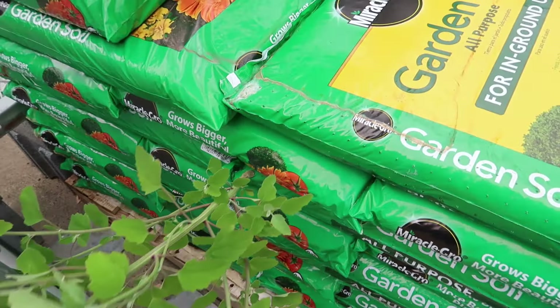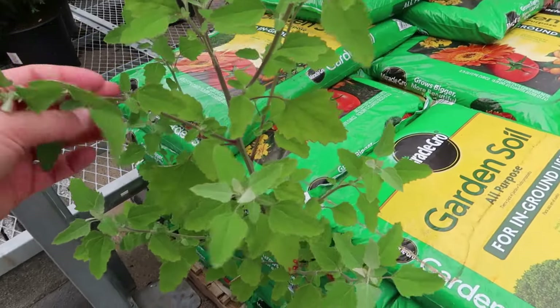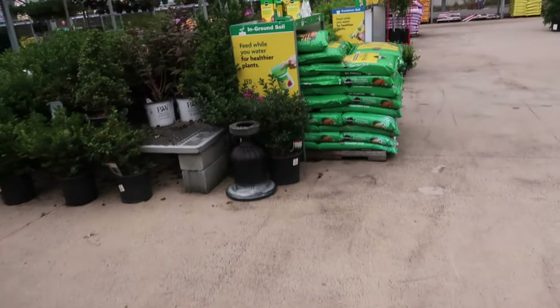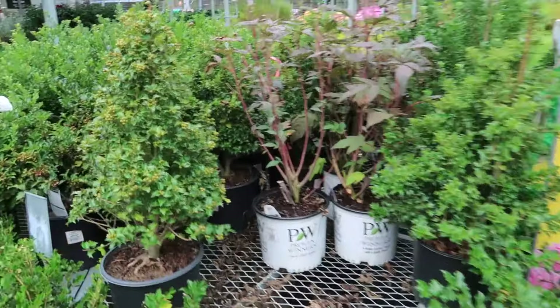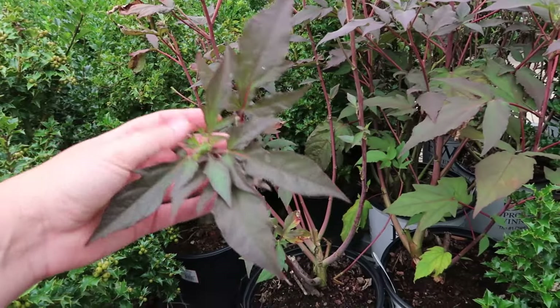Miracle-Gro — well, it's a miracle it's growing out of the bag! A plant is growing out of a bag of soil — I mean, that makes sense. All right, hitting up some of the evergreens — but this is a hibiscus, a hardy hibiscus.